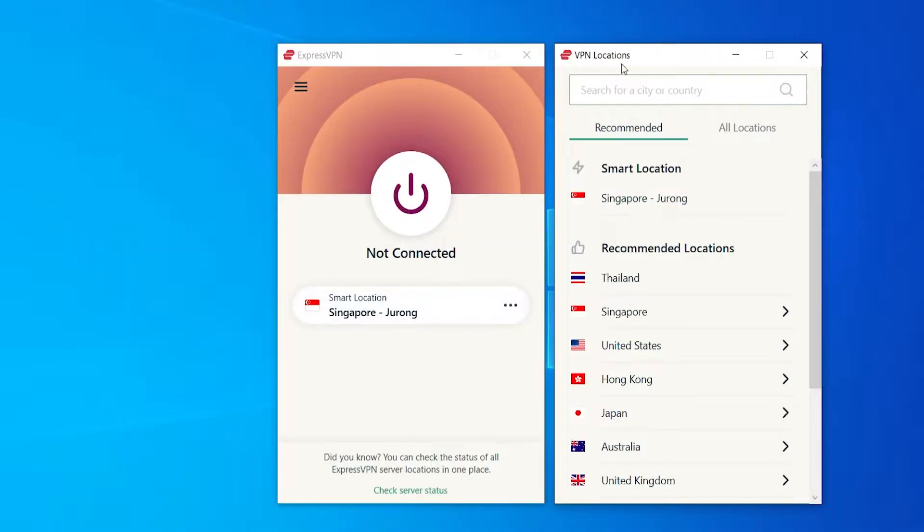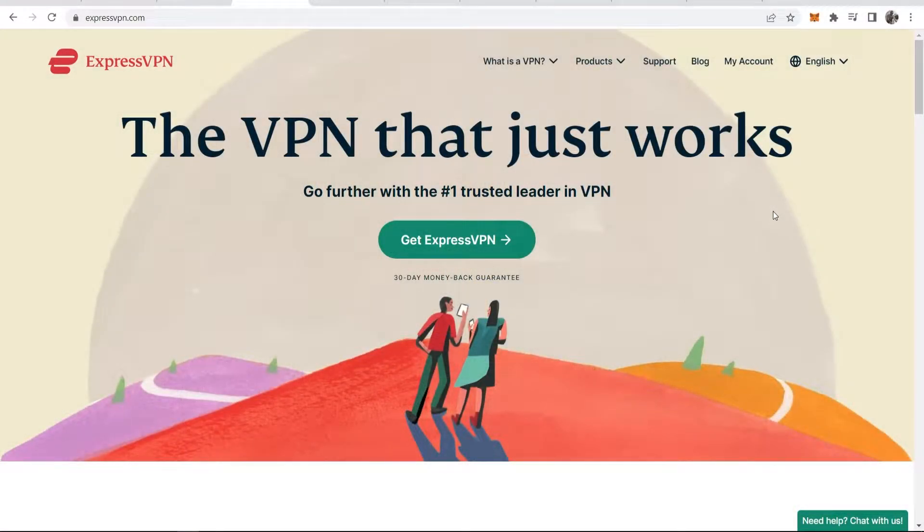In this video, I'll show you how you can essentially get an ExpressVPN free trial and how you can use the ExpressVPN service for free without spending any of your money. So an ExpressVPN free trial is what you're after — you're all trying to use ExpressVPN for free, and I'm going to show you how you can do that in this video.